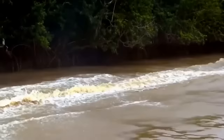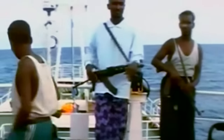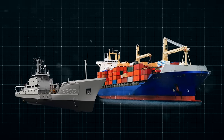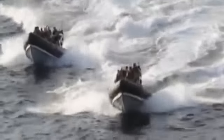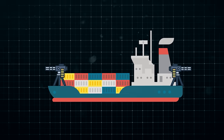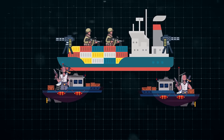Pirates of today are more audacious, sophisticated, and willing to go to extreme lengths to achieve their goals. This heightened danger has compelled ships to take serious precautions against potential attacks. Although these vessels are robust, they are not invincible fortresses against pirate raids. As a result, a range of devices and techniques are employed to safeguard both the crew from potential kidnappings and the valuable cargo from theft.